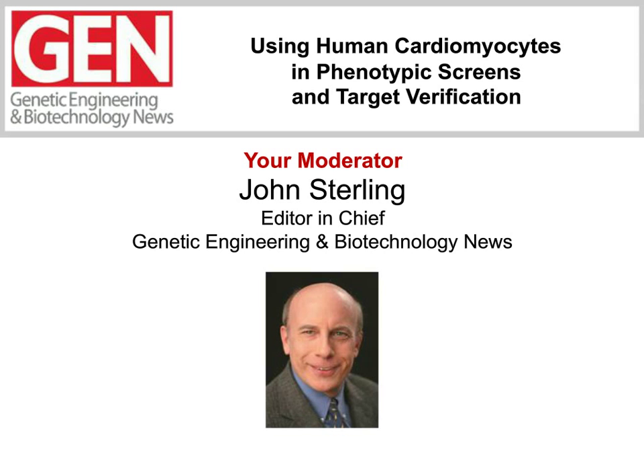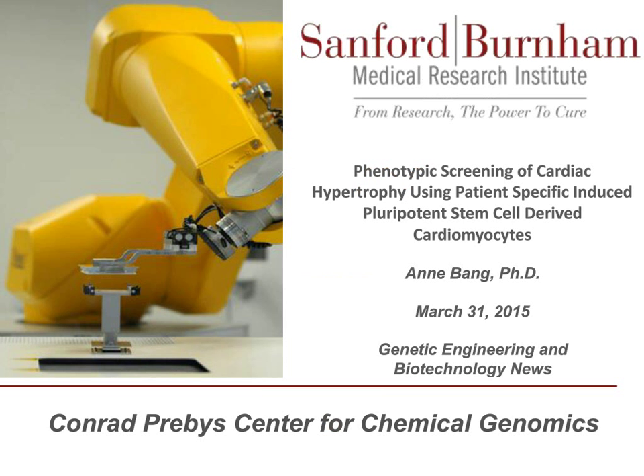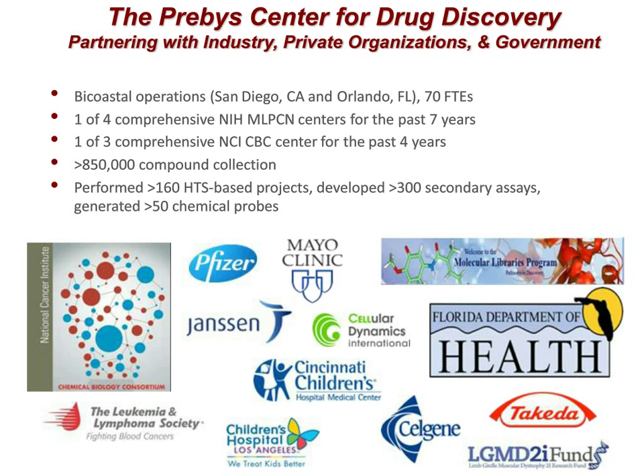Dr. Anne Bang will be our lead presenter. I'm going to discuss phenotypic screening of cardiac hypertrophy using patient-specific induced pluripotent stem cell-derived cardiomyocytes. I lead a stem cell and disease modeling lab within the Prebys Center, a state-of-the-art drug discovery facility at the Sanford Burnham Institute in San Diego. We're a bi-coastal center with operations at both the San Diego and Orlando-Sanford Burnham campuses, staffed by about 70 FTEs. Our capabilities run the full gamut from assay development to ultra-high throughput screening to lead optimization.